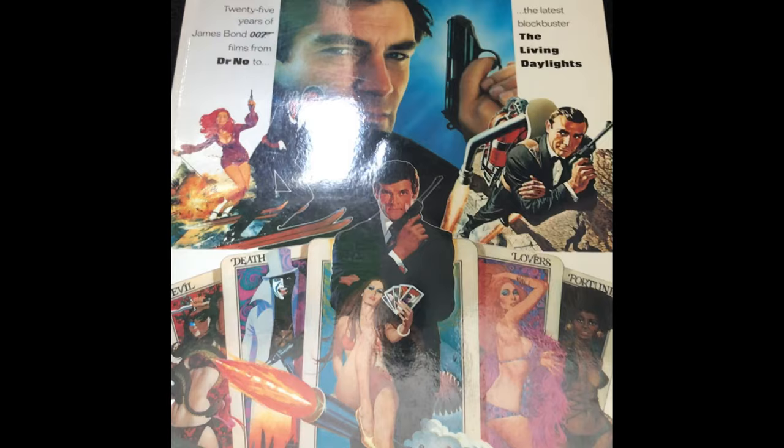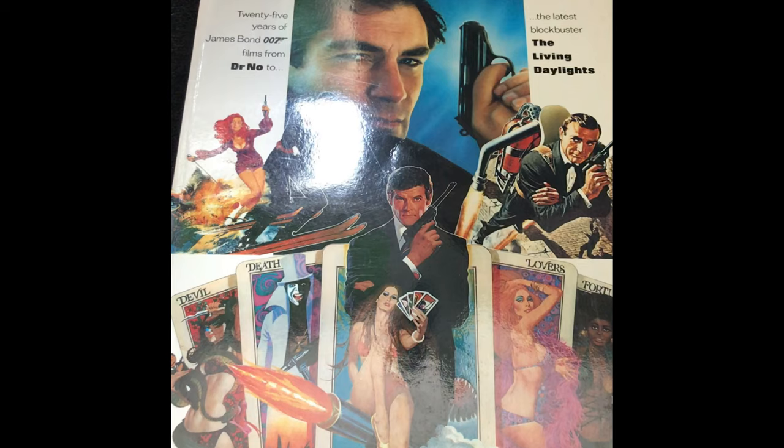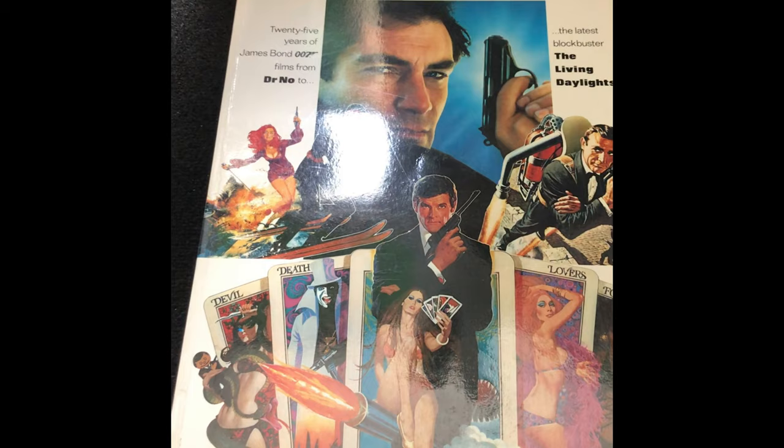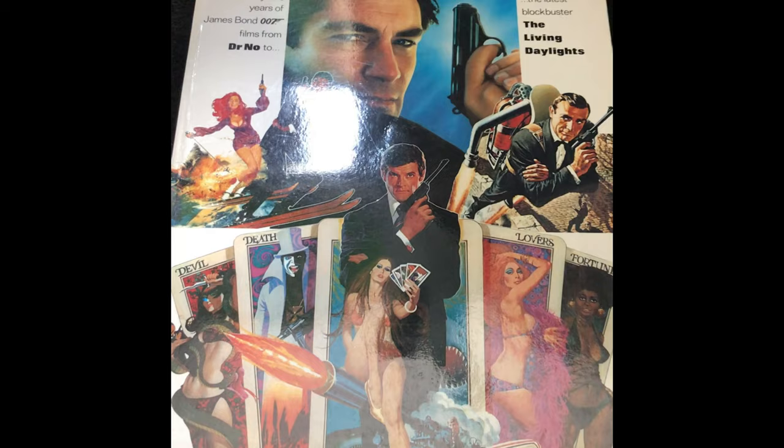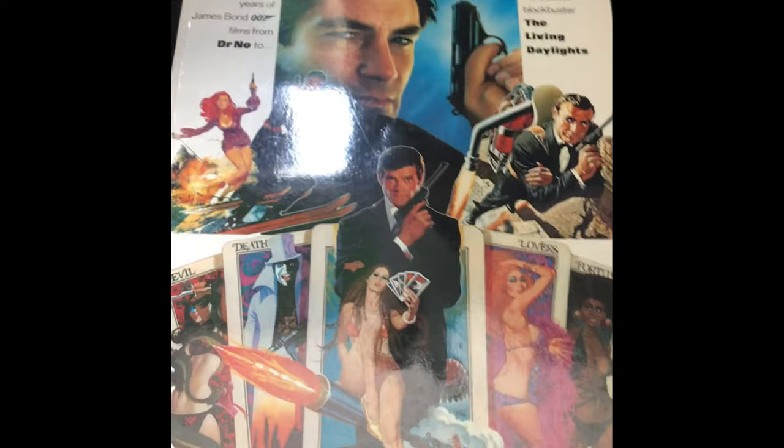The item I want to share with you from the Bond Room Unlocked today is the official James Bond 007 movie poster book, which covers 25 years of James Bond films from Doctor No up to The Living Daylights from 1987. This is such a brilliant book — it's visually captivating and it is just so huge.